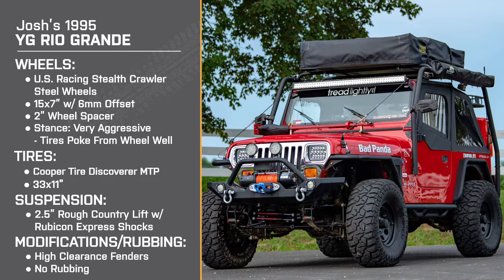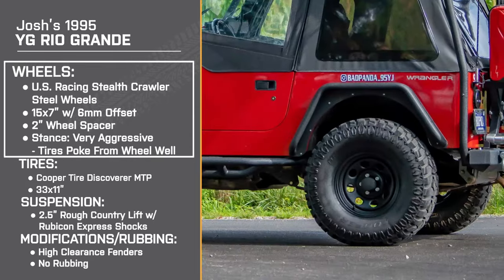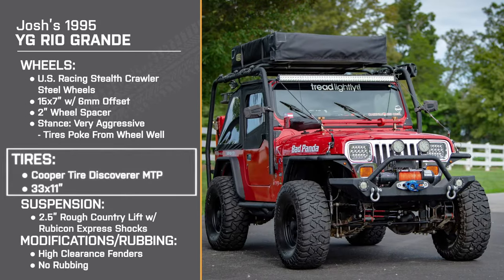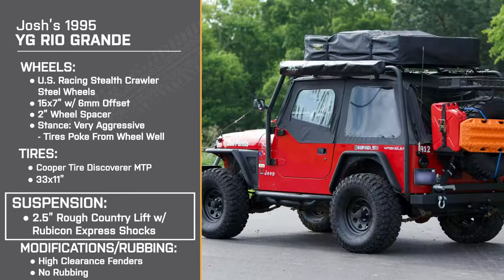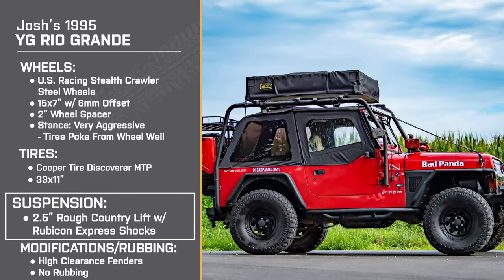So you have the 1995 YJ Rio Grande, the 15 by 7-inch US Racing Stealth Crawler steel wheels with a positive 6-millimeter offset, 33 by 11-inch Cooper Discoverer MTP tires, and the 2.5-inch Rough Country lift kit with the Rubicon Express shocks. Can you tell me a little bit about why you chose this setup?